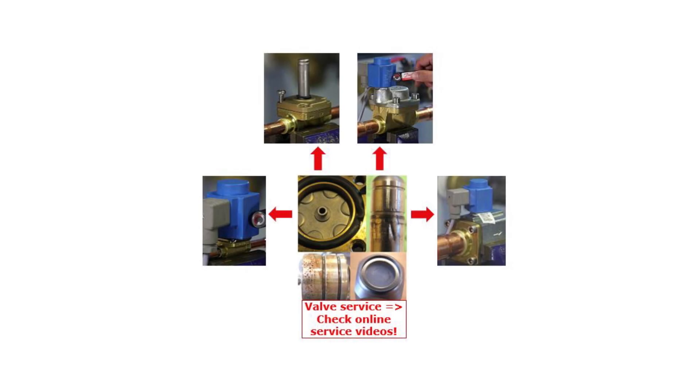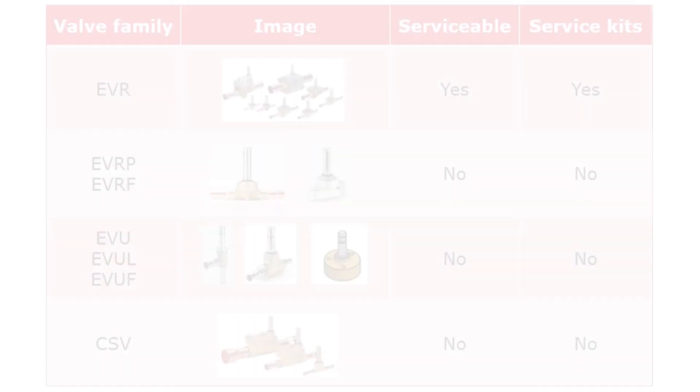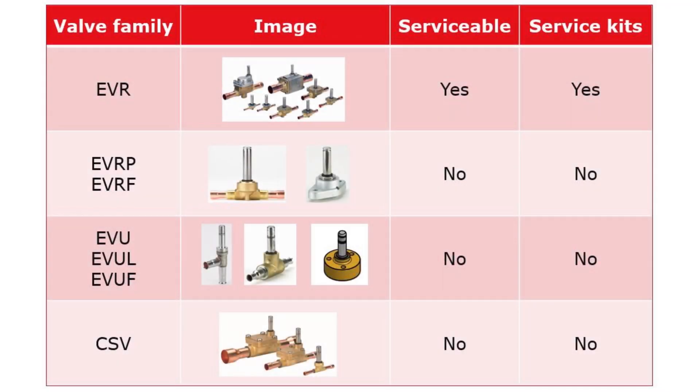Check out other online videos about solenoid valve service and selection. Please note that not all solenoid valves are serviceable. Here you see an overview of serviceable and non-serviceable solenoid valves. Serviceable valves with malfunction can be serviced by using suitable service kits. Non-serviceable valves with malfunction will need to be replaced by new valves.